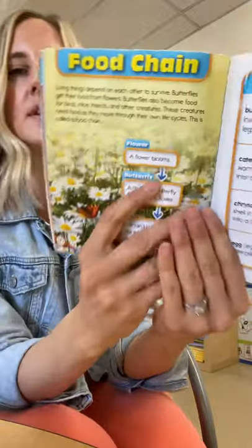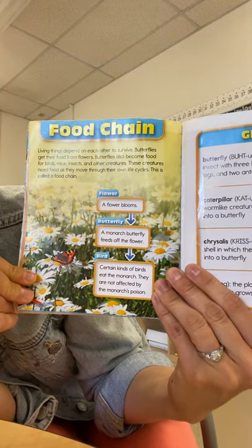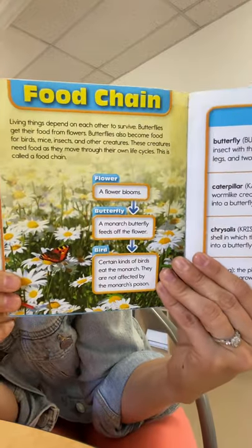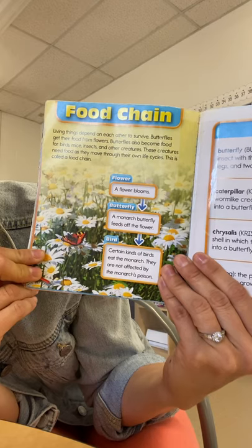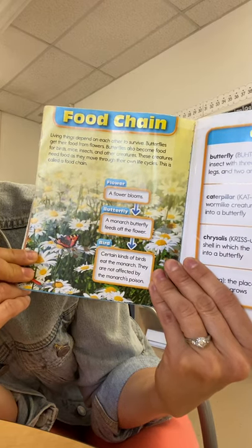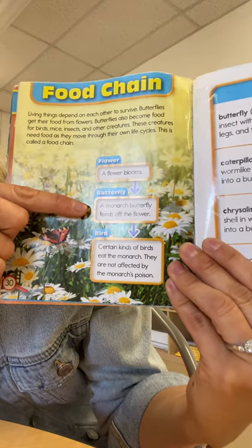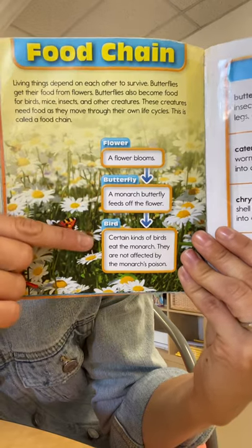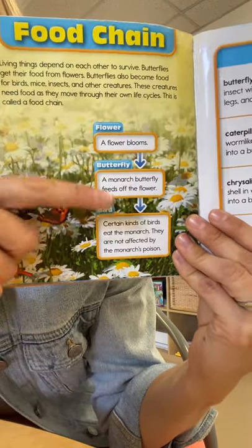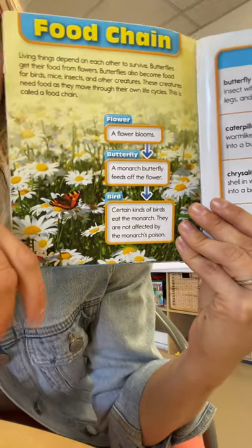The last thing I wanted to share from this book is the food chain. Living things depend on each other to survive. Butterflies get their food from flowers, but butterflies also become food for birds, mice, insects, and other creatures. So a butterfly's predators are birds, mice, and insects — these creatures need food as they move through their own life cycle. This is called a food chain. We have flowers that bloom, then a butterfly like a monarch feeds off the flower, and then certain kinds of birds will eat the butterfly. So we've got a plant, something that eats that plant which is the butterfly, and then a bird that eats the butterfly. Everything in nature is part of a food chain.